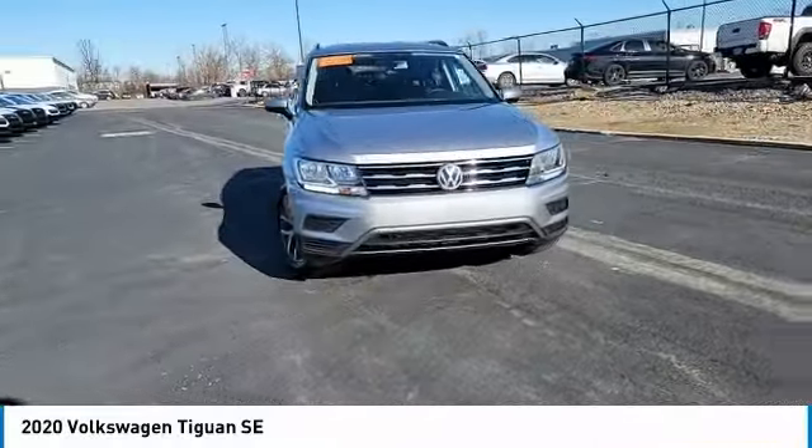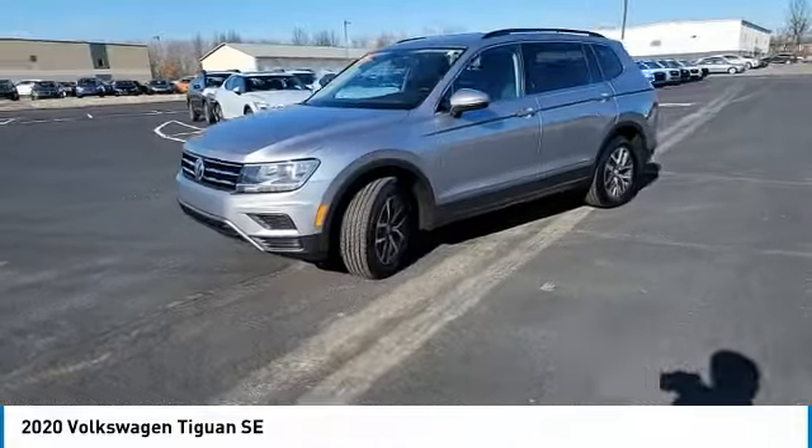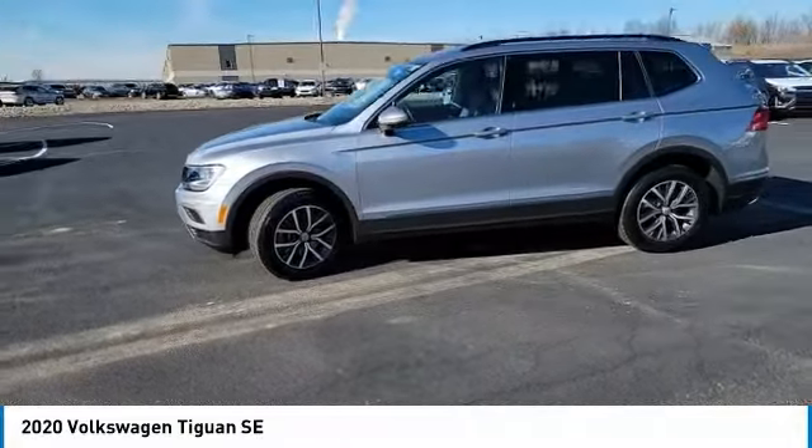You are going to love the 2020 Tiguan. With Volkswagen Tiguan, it's good to be turbo. Turbo with class.